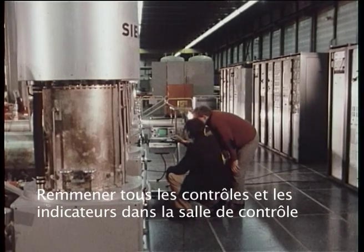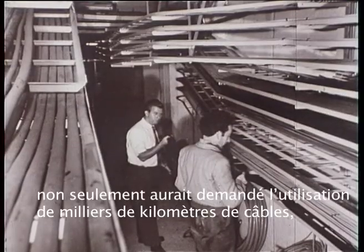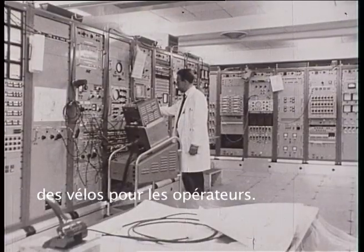To bring all the controls and indications back to the panels in the control room, as has been done in the past, would not only involve many thousands of kilometers of cables, but would require hundreds of meters of control racks and, probably, bicycles for the operators.